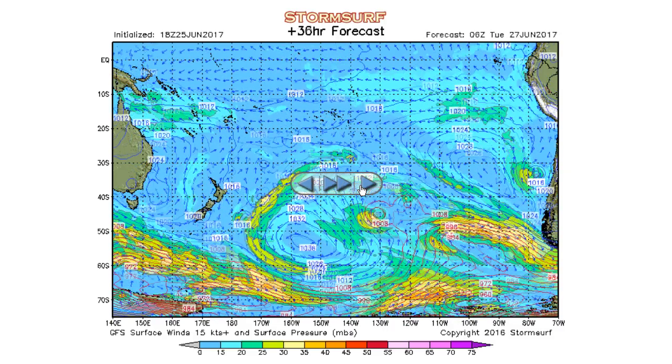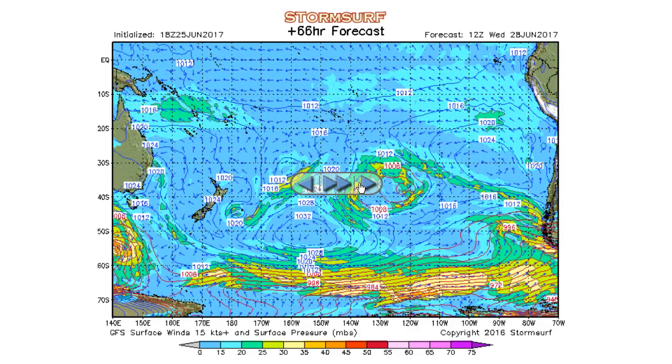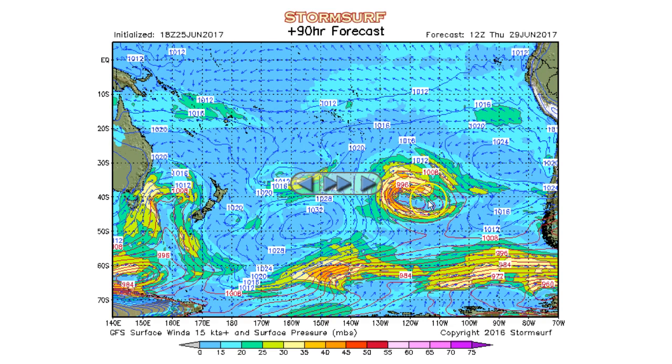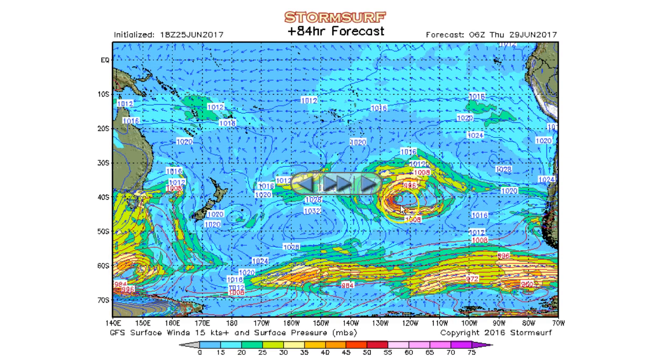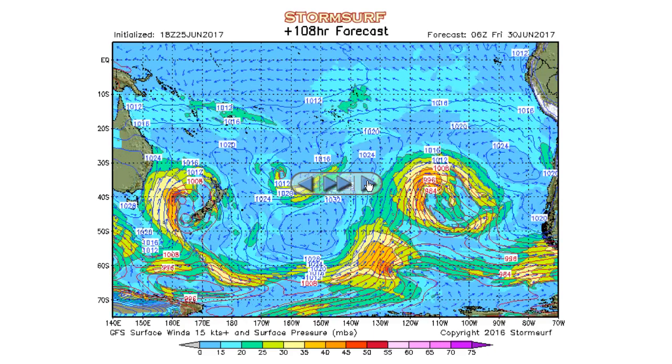We'll roll this out — we kind of know what the drill's going to be. High pressure is going to rule supreme for a while, based on the jet stream charts. There's a cutoff low on Thursday showing up to 40-knot winds. We don't even buy 45 knots. The model showed last week the same sort of deal — something developing in the southeast Pacific, cutoff, never materialized. We don't buy it.